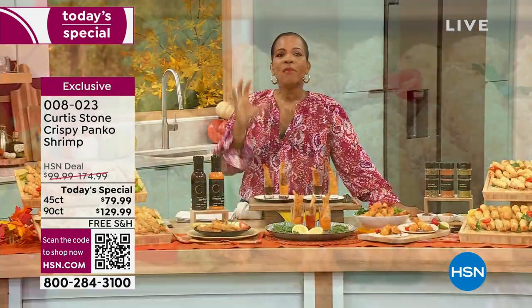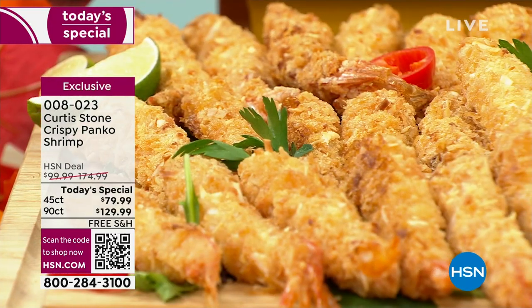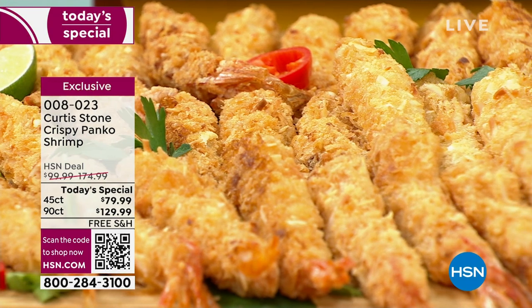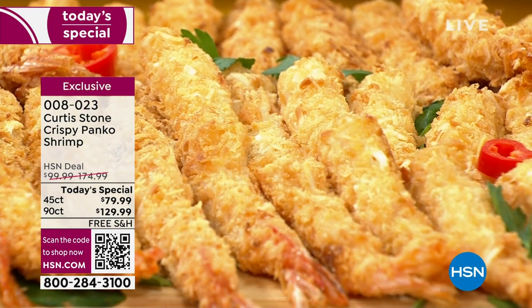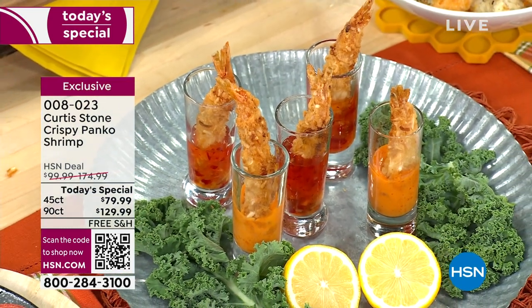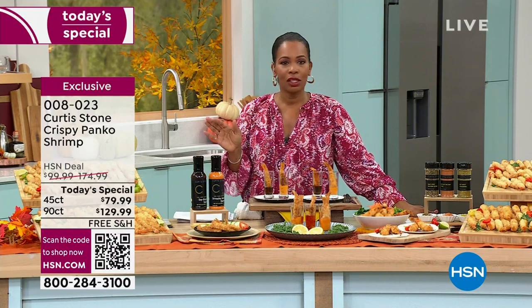The man, the chef who has literally made some of your all-time favorites here at HSN brings us this amazing shrimp option today. You just decide: do I want 45 count or 90 count? Do I want the original panko crusted or the coconut crusted? Or get one of each. You can order now, get them on auto-ship, or choose a future delivery for the holiday season. We even have sauces for you.